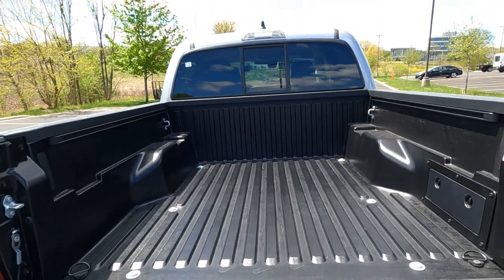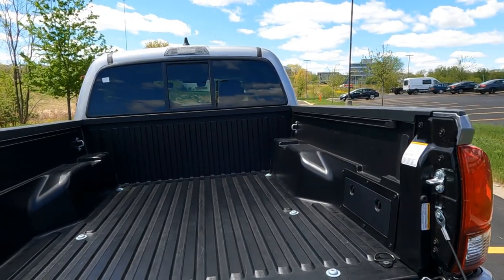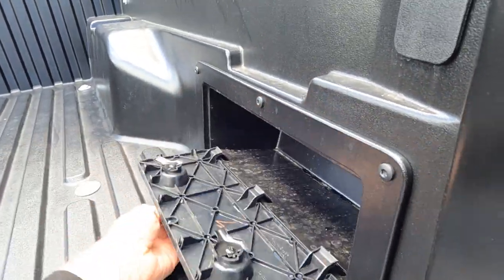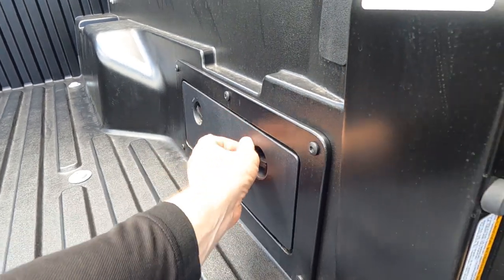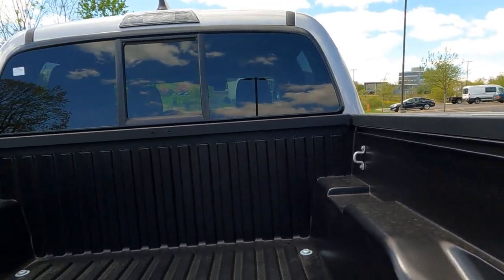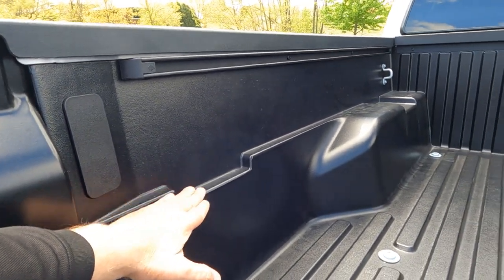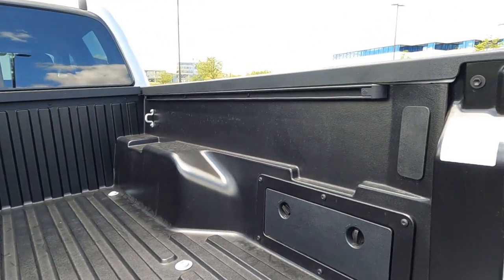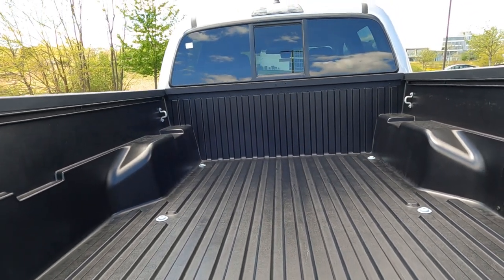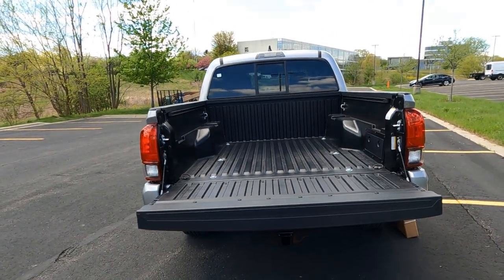Of course, all Tacomas have the integrated bed liner standard, and this is kind of a sheet molded compound with tie-down hooks. This is a small storage compartment — great place to throw your odds and ends. We have the rail system as well, runs all the way up, tie-down hooks up in the corners. These little slots right here are nice if you want to build a second level — put a 2x4 across there, throw a piece of plywood, and you've got a two-tiered bed system if you want. Notice that tailgate is a slow release, and it's also removable.